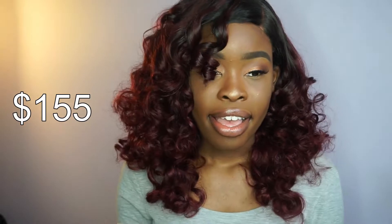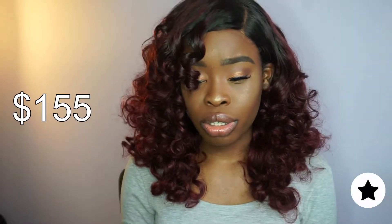This hair was very cost efficient. I don't exactly remember how much I paid — this is my first time doing this, so cut me some slack — but I'm going to put the exact cost right here. Yeah, three bundles and a closure.